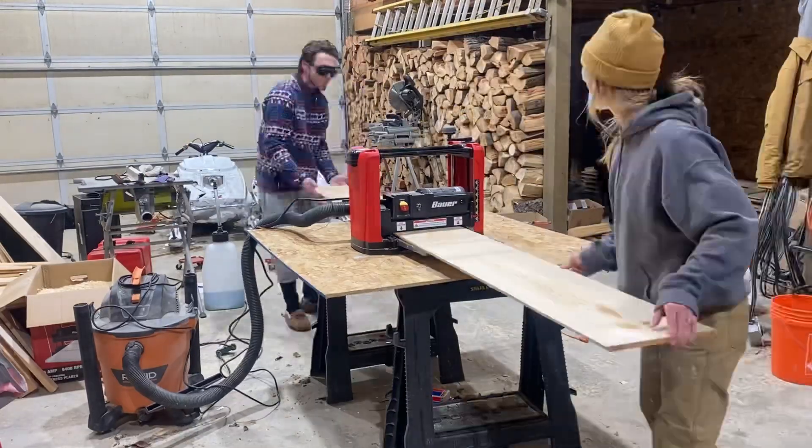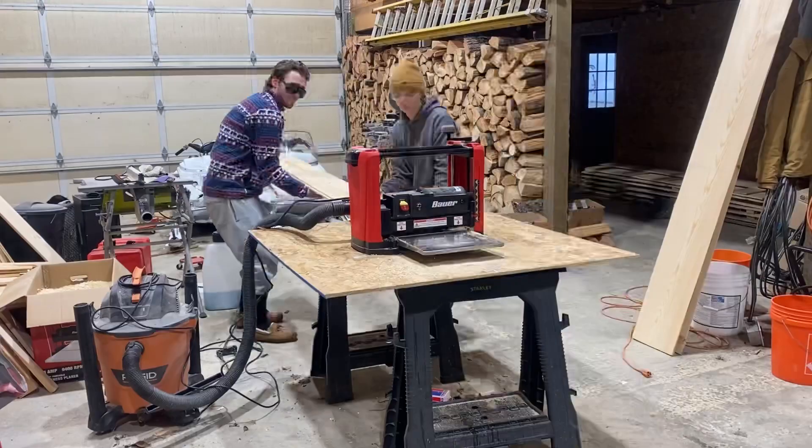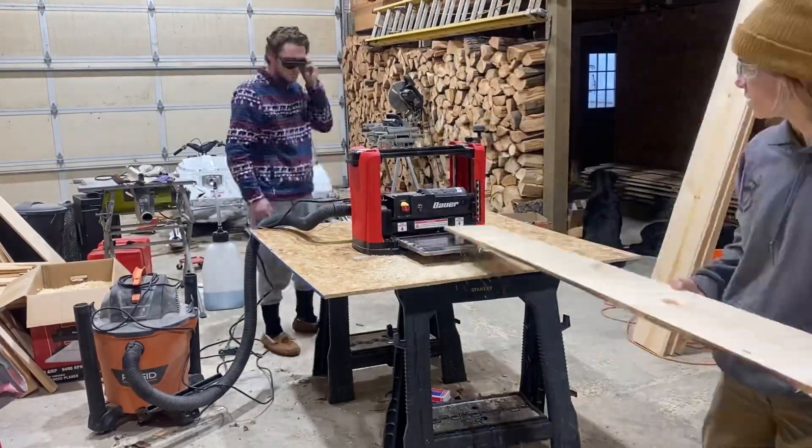And you guys, we got some boards planed too. Mike's cousin is in town from Chicago — that's Mark — so you guys will see him in some upcoming videos. We planed up some boards. We're getting ready to put another wall up, probably do that today after this, so stay tuned for that.